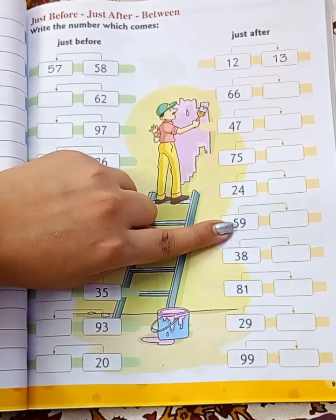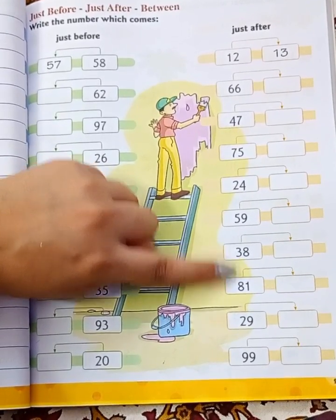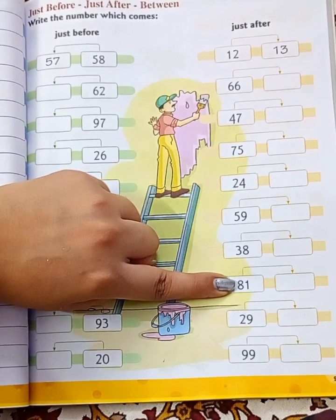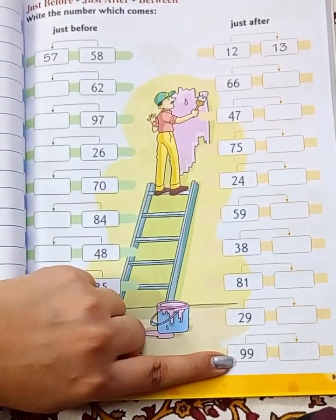What comes after 59? 60. What comes after 38? 39. What comes after 81? 82. What comes after 29? 30. What comes after 99? 100.